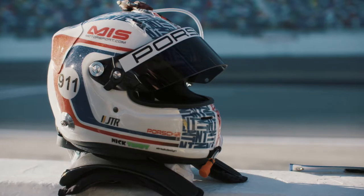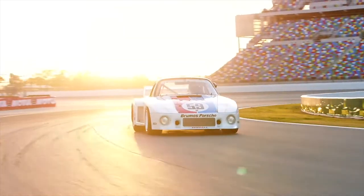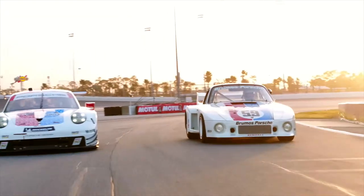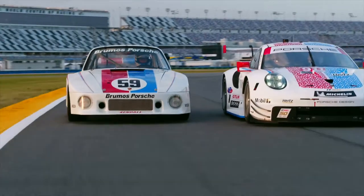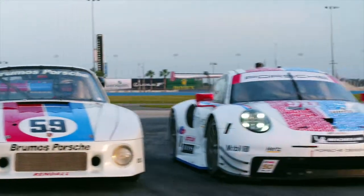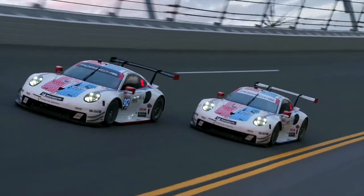Patrick and I have both done retro liveried helmets. I'm really proud to wear this color. The 59 car is the car that Peter, Greg, and myself used to win this race in 1973 — our first win here at Daytona. They have a lot of success with this livery, so now we have to try to make another success.